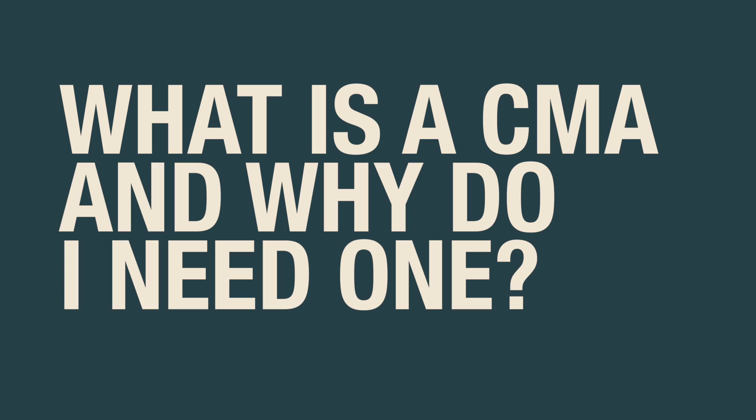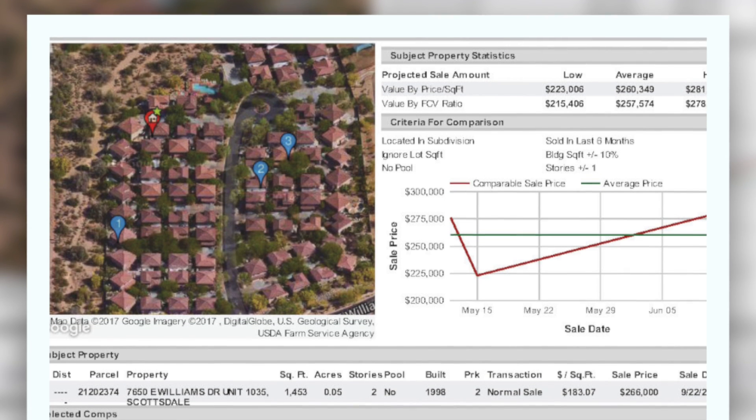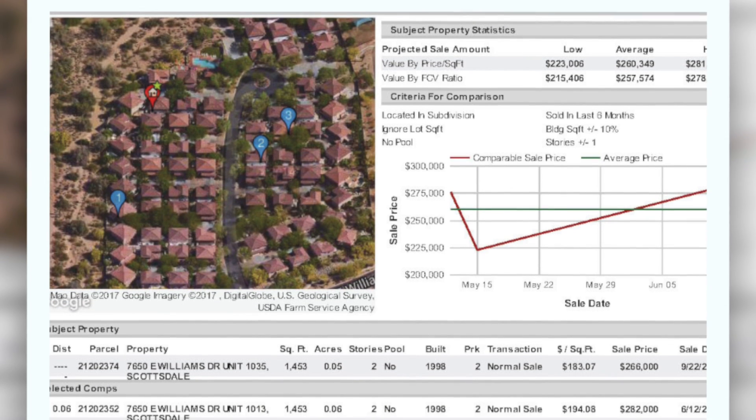What is a CMA and why do I need one? A CMA is a designed report to give you a realistic assessment of your home's value.